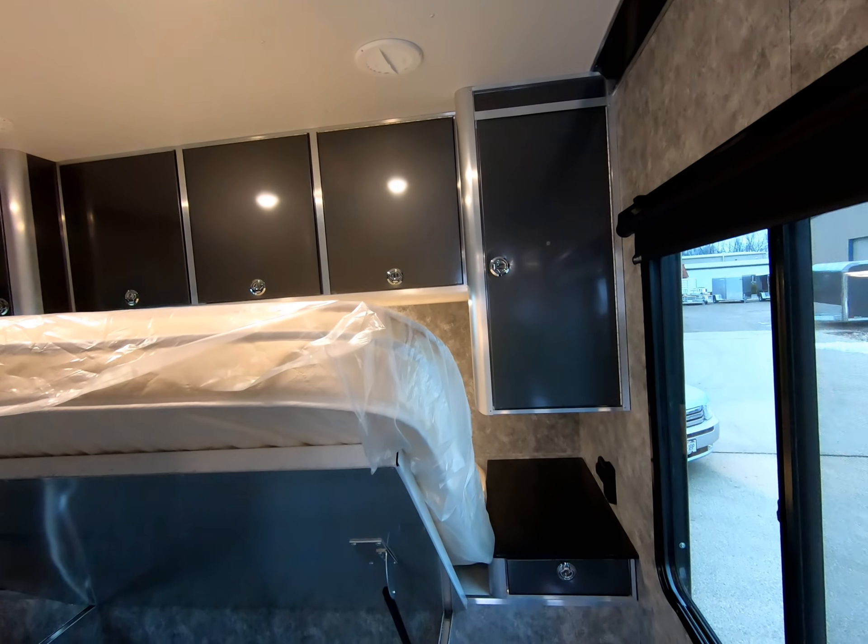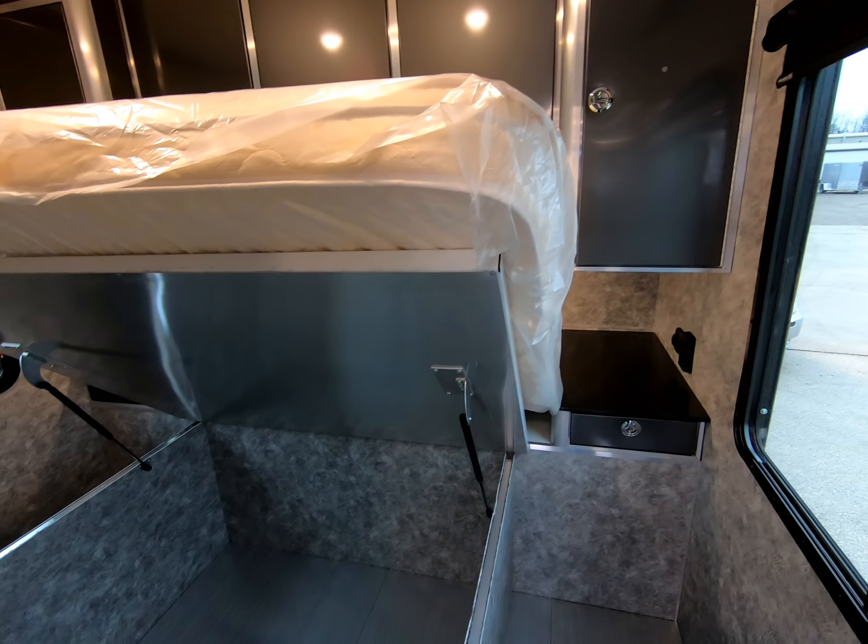And lastly on the interior, we have to admire the enormous amount of under bed storage.